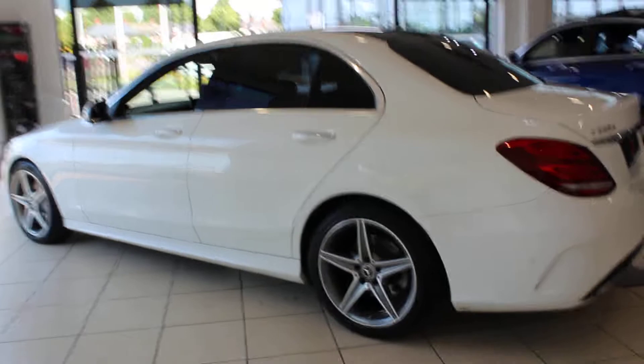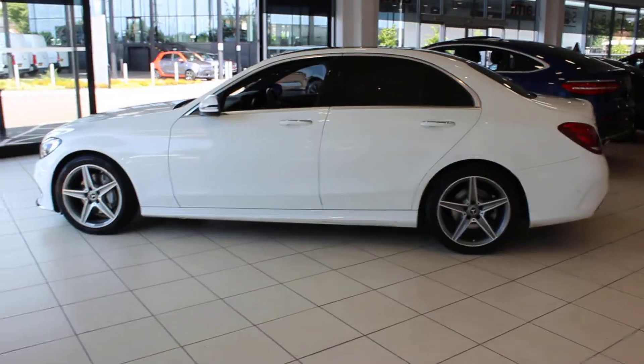It's been very well looked after and is in great condition, with a full Mercedes service history. It's also just had new brake pads and discs fitted.